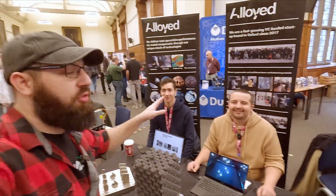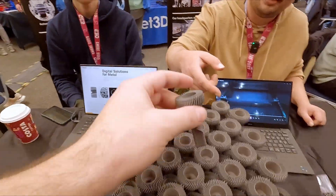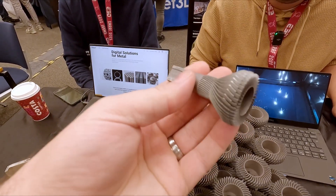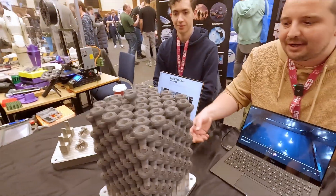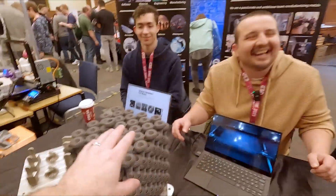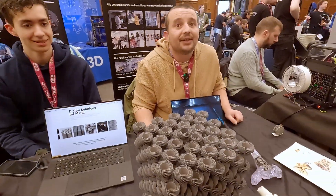I'm here with Ollie and Alex from Alloyed, here at Smurf in Oxford. We've got a big stack of aluminum heat sinks — LED heat sinks for car lights. By making them in a big stack like this, you can get the cost down from about 30 pounds to 3 pounds each. This is 3D-printed aluminum, all printed in one go — 30 hours to print.